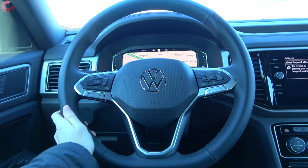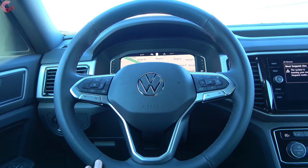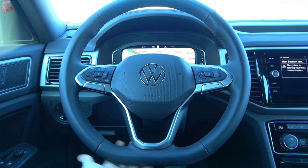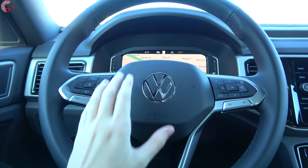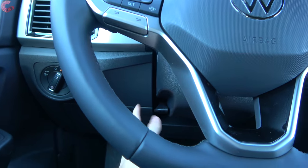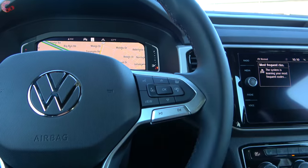One of the biggest interior differences with this Cross Sport versus the regular Atlas is the brand new steering wheel. It's a new design for Volkswagen with a flat-bottom design and really nice leather wrapping on all but the base model. The steering wheel is manually tilt and telescoping, and the SEL and up also includes steering wheel heating.